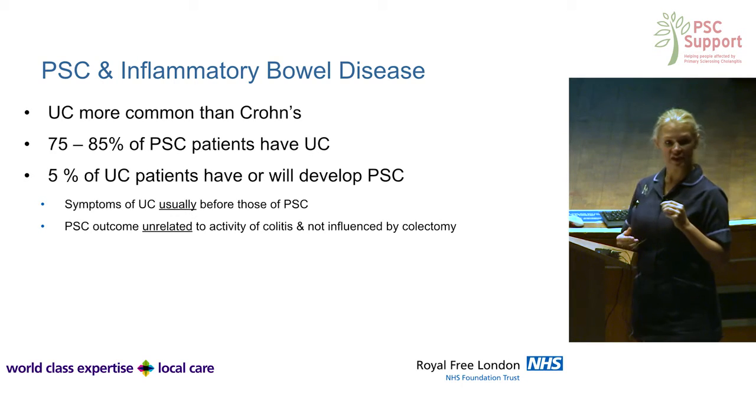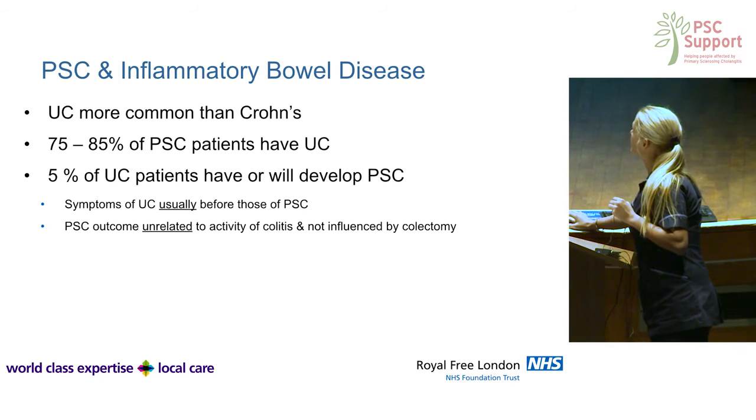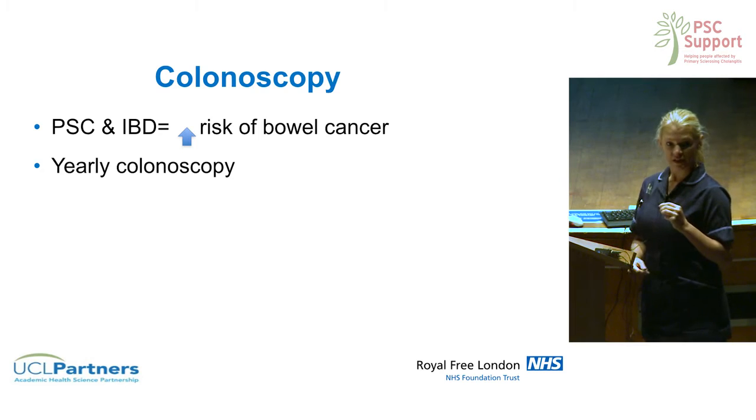Symptoms of ulcerative colitis do usually appear early on. With regards to bowel cancer screening, there is an increased risk of bowel cancer in people with primary sclerosing cholangitis colitis.